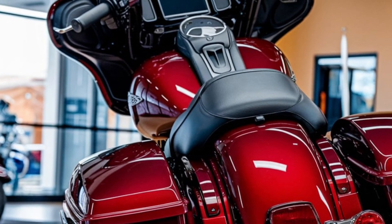Harley-Davidson knows how to blend form and function. The 2025 Street Glide comes with redesigned LED lighting for improved visibility and a sleek look. And of course, you've got those iconic saddlebags — perfect for storing all your gear on long road trips.